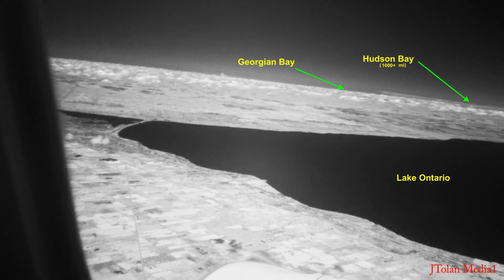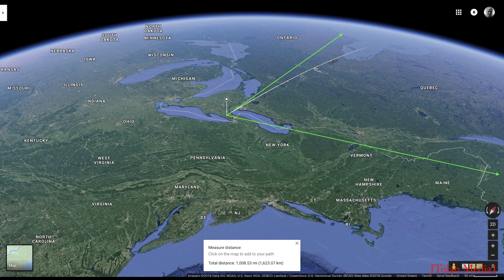Wow, this is simply incredible, folks. I've labeled where I think Hudson Bay should be — it's actually Georgian Bay. If that's really Hudson Bay, it would be over a thousand miles away. Simply incredible, folks. This shows us which way we're looking from our position.